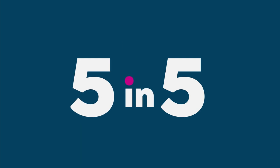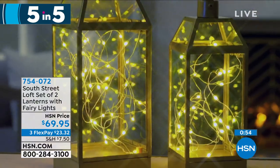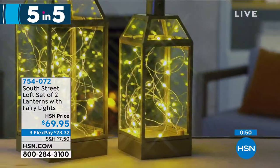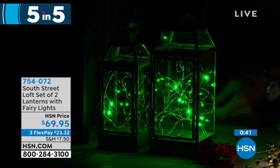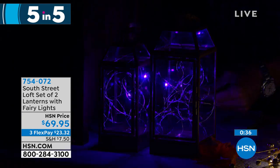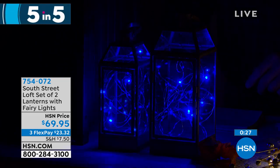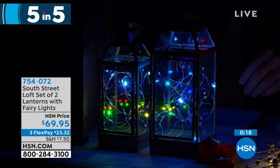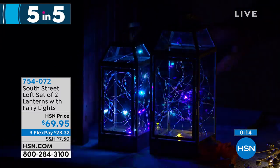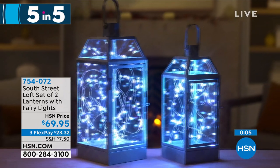Next: South Street Loft set of lanterns and fairy lights. They come with a remote control so you can change colors — shown in gold, multi-color, green, red, purple, or blue. You get both lanterns — a large and a small — plus fairy lights for $69.95. They're battery-controlled, no plugs or wires. Item number 754072.